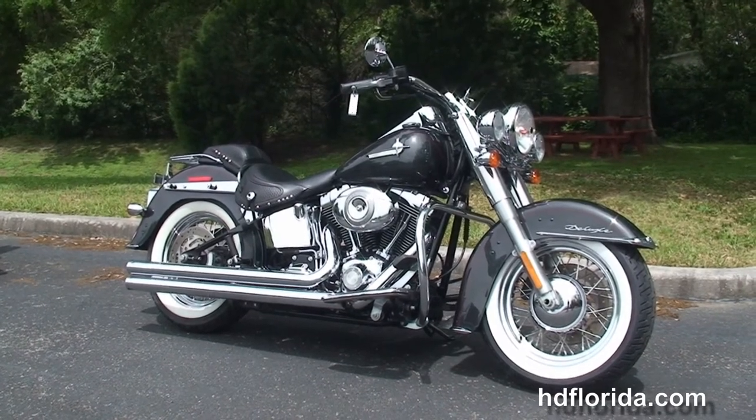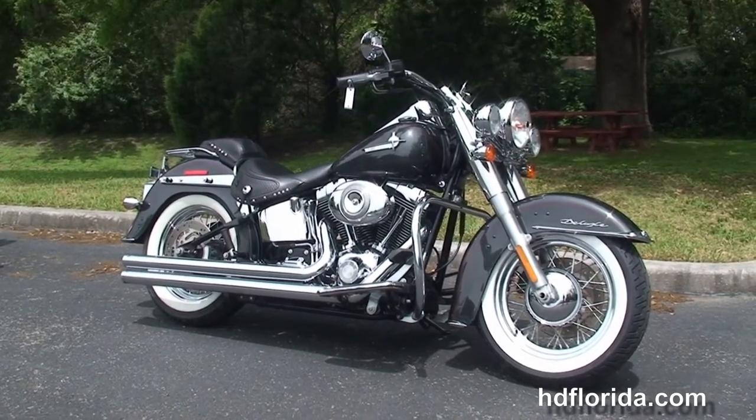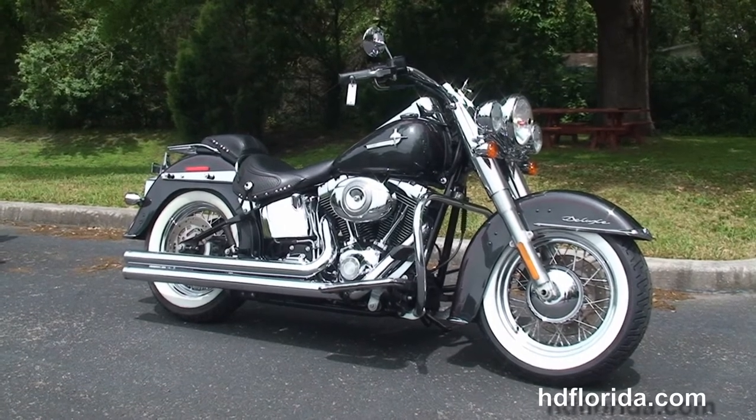We are rated number one in customer service, with new and previously enjoyed motorcycles to choose from, and we ship used bikes anywhere in the world.